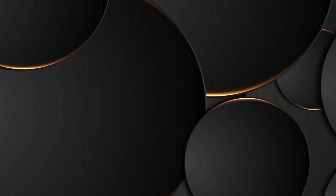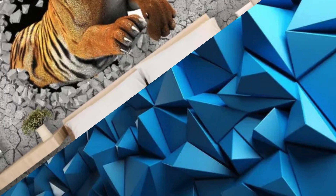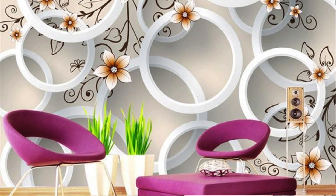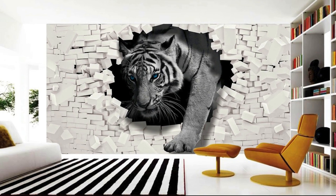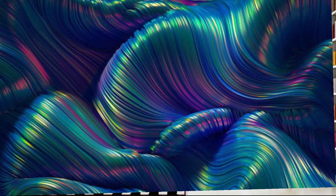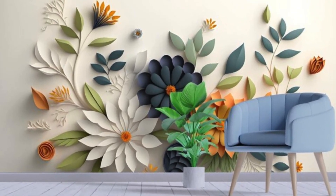Whether you're seeking to create the illusion of expansive landscapes, dynamic geometric patterns, or whimsical abstract designs, our 3D wallpapers provide an unparalleled selection to suit every taste and style. Elevate your interior decor to new heights and indulge in the magic of three-dimensional beauty, where ordinary walls become extraordinary canvases for artistic expression and imagination. Immerse yourself in a world of endless possibilities and let your walls become a statement piece in your home.